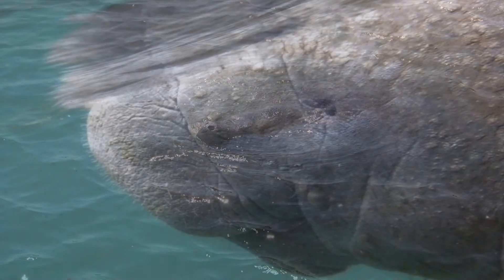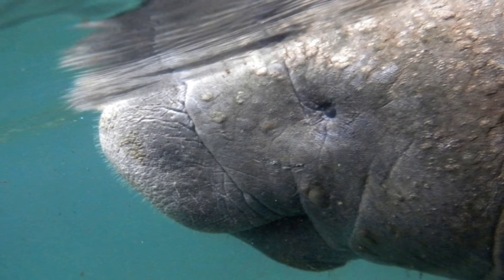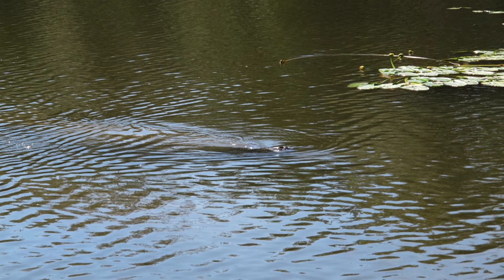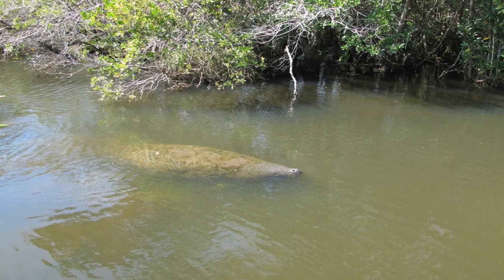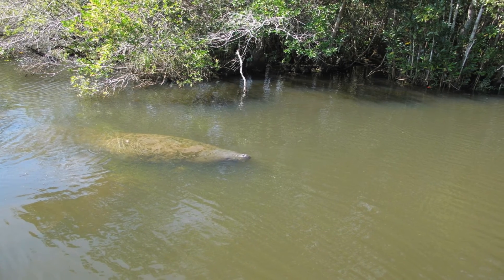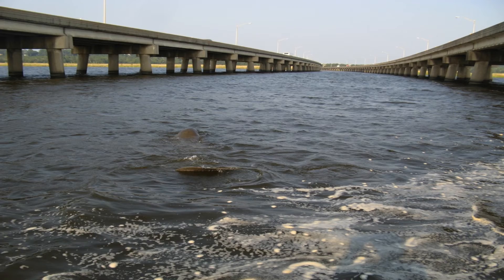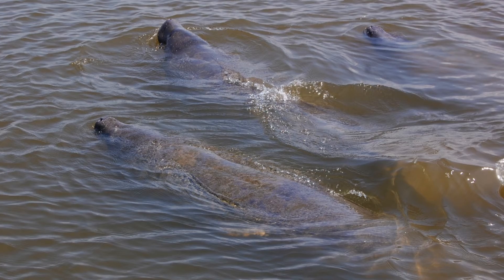Watercraft or boat collision is the single largest cause of manatee death. When they surface to breathe or rest at the surface, they are very vulnerable to being hit by a boat. Using caution in areas where manatees are known to live is vital to their survival. A common place to see manatees in our area is in Mobile Bay, especially under the Bayway. Because they are slow moving, boaters must use extreme caution if manatees are in their path. They cannot move quickly like dolphins.